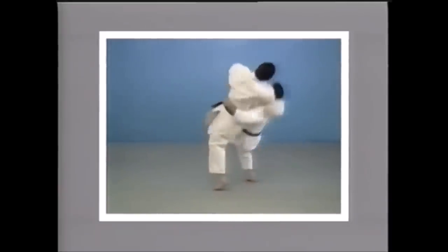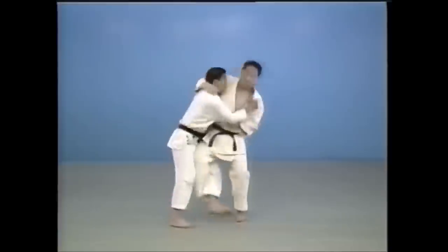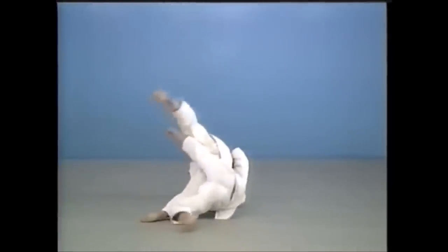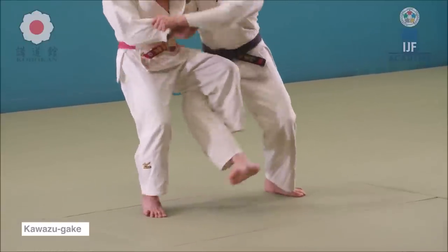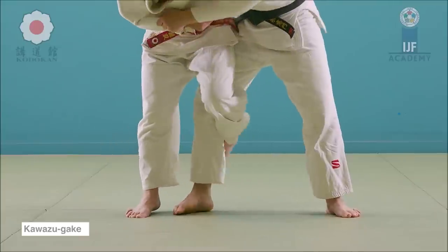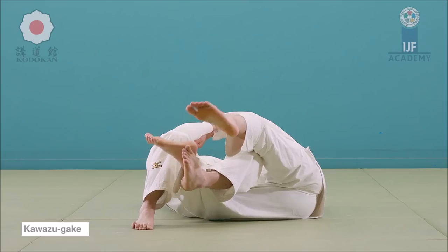Number two is going to be kawazu gake. With kawazu gake you can risk all three of the criteria. You can risk finding yourself in a bad position, mainly on their side where they can just roll on top of you. Number two, it can be done slowly where it can be ineffective or low impact. And three, with the leg entanglement, so many things can go wrong — not just for them, but also for you. Kawazu gake meets all three criteria of a bad throw for street self-defense. Not saying it's ineffective — it is banned for a reason — but there are so many things that can go wrong.